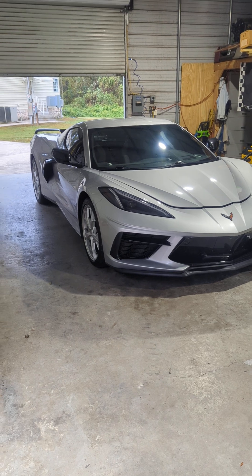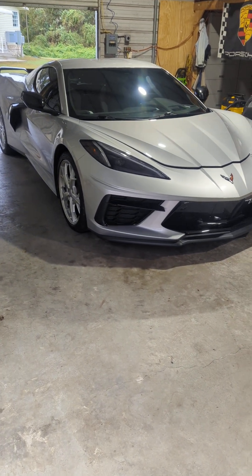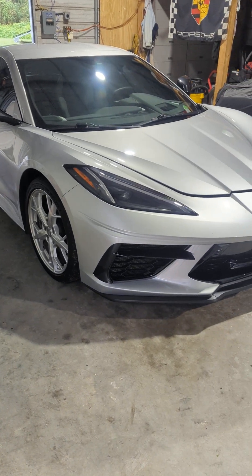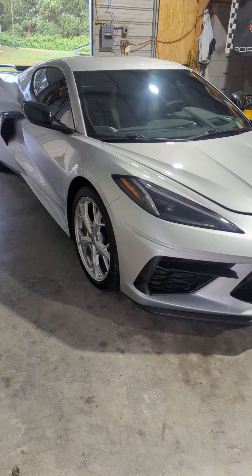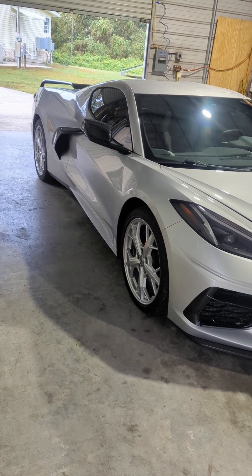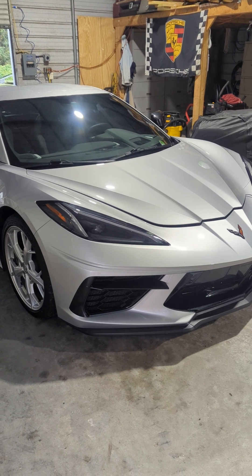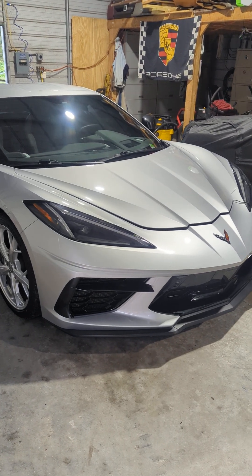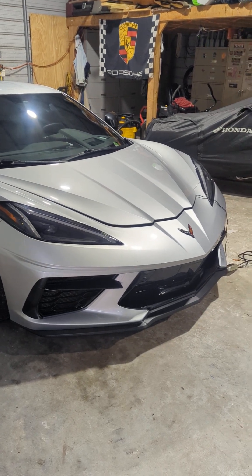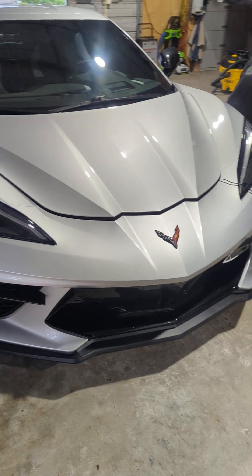The car has 17,403 miles on it, runs perfectly, looks perfect. The whole front from the windshield forward, the mirrors, the rocker panels, up into the scoops, and across the back behind the tires has been PPF coated — that's Paint Protection Film. This is the best stuff on the market; you can actually cut it and when heat hits it, it will make the damage disappear.